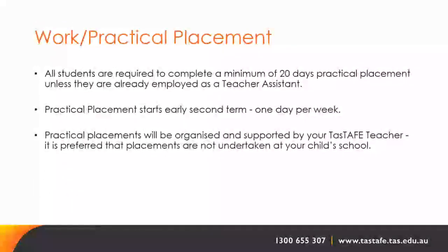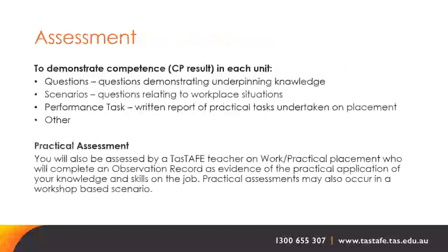All students are required to complete a minimum of 20 days practical placement unless they are already employed as a teacher assistant. Practical placement starts early second term, one day a week, and will be organised and supported by your TASTAFE teacher. It is preferred that placements are not undertaken at your child's school.